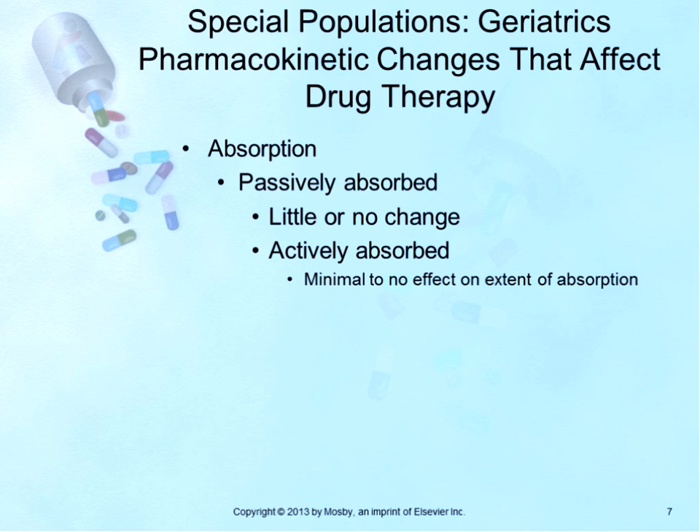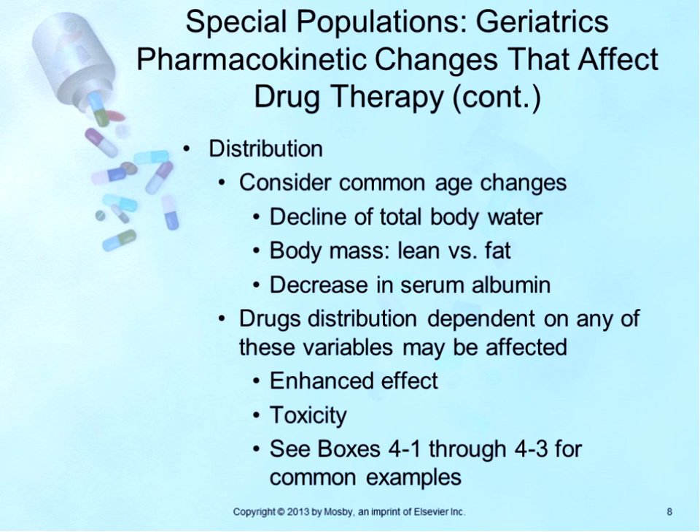In the elderly patient, the body handles medications differently. Dosing advice is to start low and go slow. Changes in total body water and lean body mass in older adults may result in limited distribution of drugs to these areas. Unadjusted dosing can result in increased serum concentrations, leading to enhanced effect or toxicity. You must consider common age-related changes: decline in total body water, changes in lean versus fat body mass, and an increase in fat, which can result in increased volume of distribution of lipid-soluble drugs, leading to drug accumulation and potential toxicity.